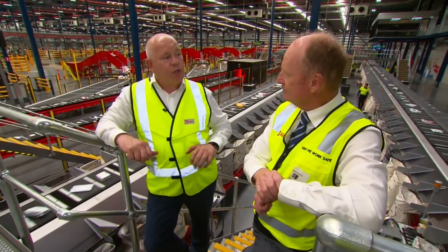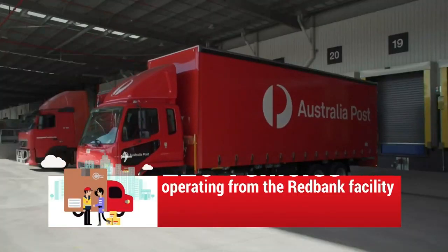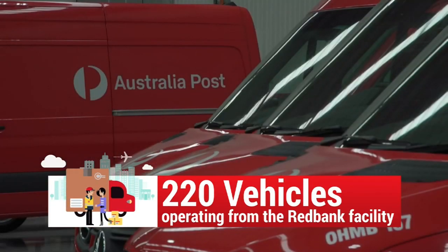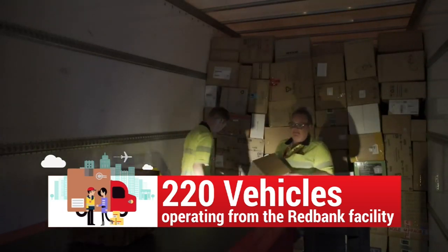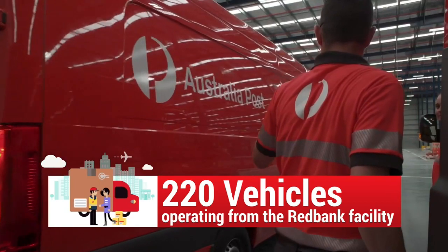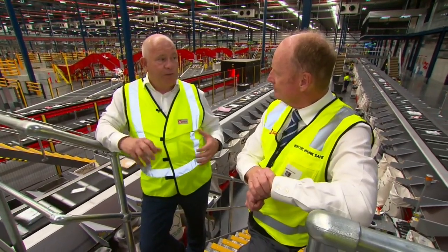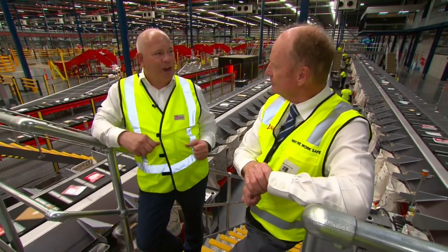This facility is also for terminating goods coming into Queensland, and we have over 220 vehicles attached to this building. All terminating freight coming in here for delivery will process through these machines and go out in a van that very same day. So we'll be speeding up delivery by 24 hours for inbound and outbound Queensland and Brisbane traffic.